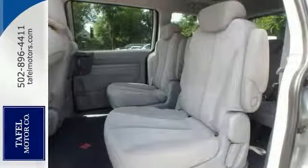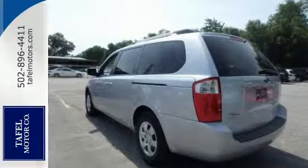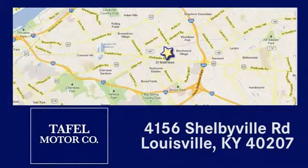Please call or email us for further details. Come in and take it for a test drive. Visit us online at TafelMotors.com. Call or stop in at 4156 Shelbyville Road in Louisville. A memorable experience awaits.